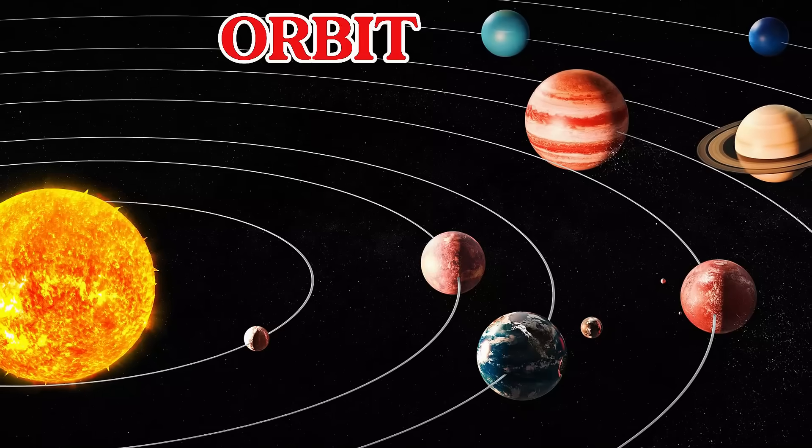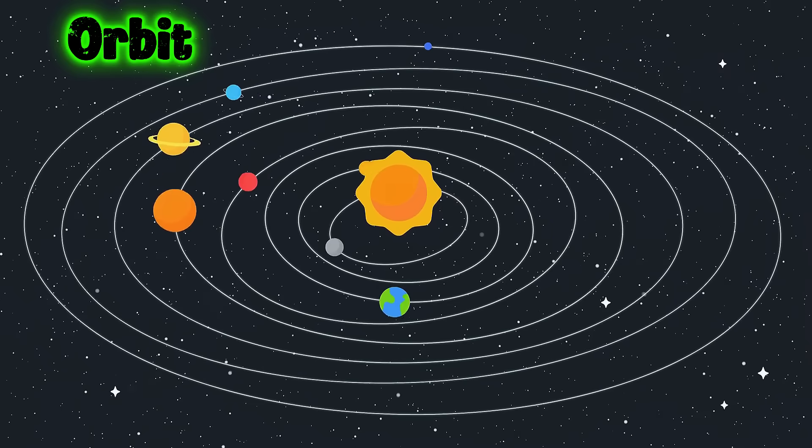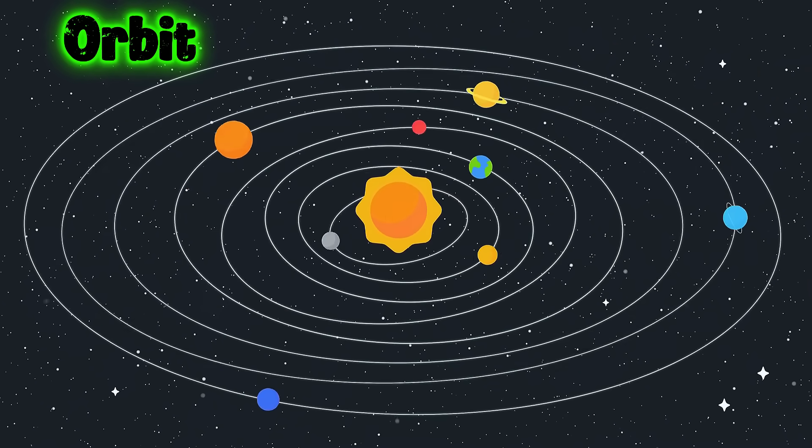This is an orbit. An orbit is the path something takes when it goes around a planet or star.